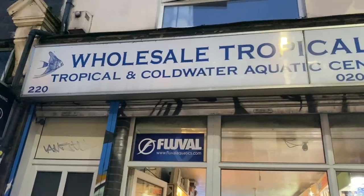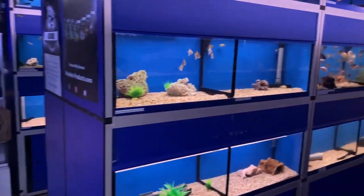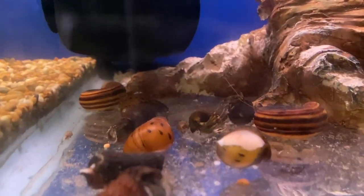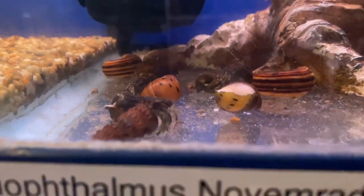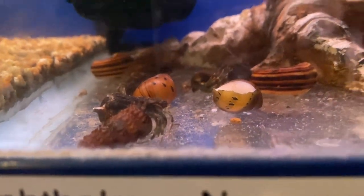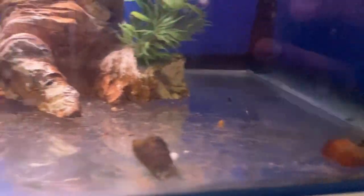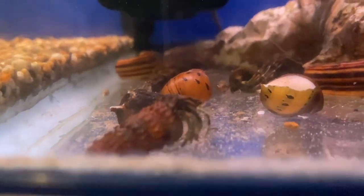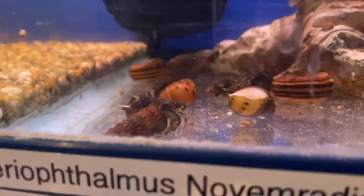So you can imagine the excitement I felt when I saw hermit crabs at Wholesale Tropicals, because they mainly specialize in freshwater and brackish. As soon as I saw them I thought they'd be either freshwater or brackish, and kept my fingers crossed for freshwater. When I asked the worker, they told me it was brackish — and I can't lie, I was kind of gutted.